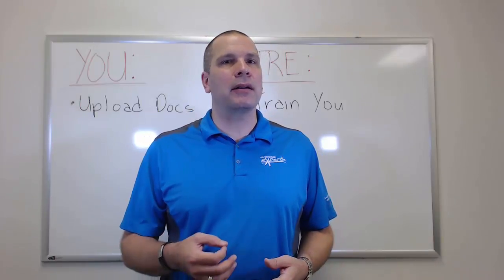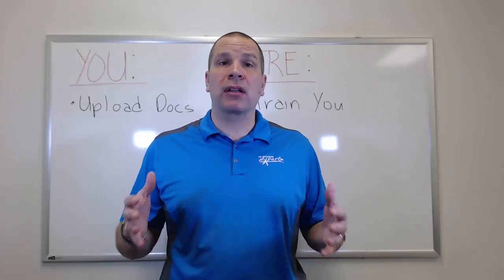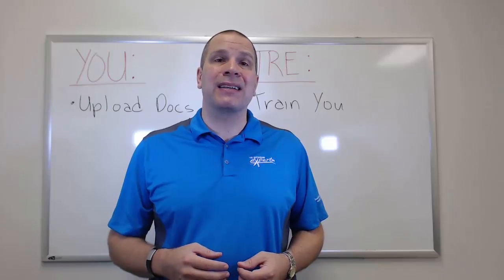Hello, this is David Scott Peters with TheRestaurantExpert.com and I want to talk to you about your next step. If you'd like to take advantage of our cloud-based software, putting everything in one place and having access to it anywhere you are, you might be interested in starting to use our Employee Docs.